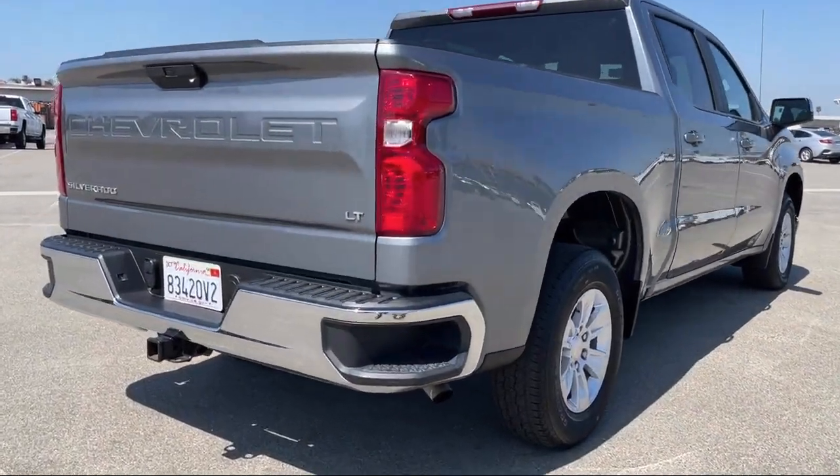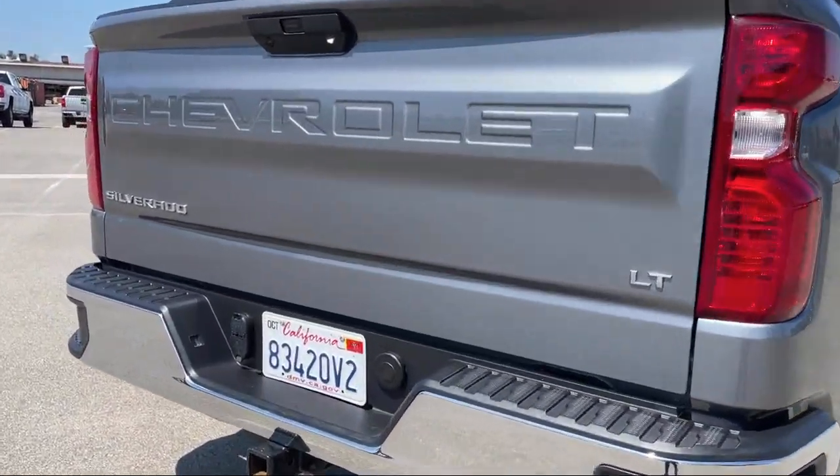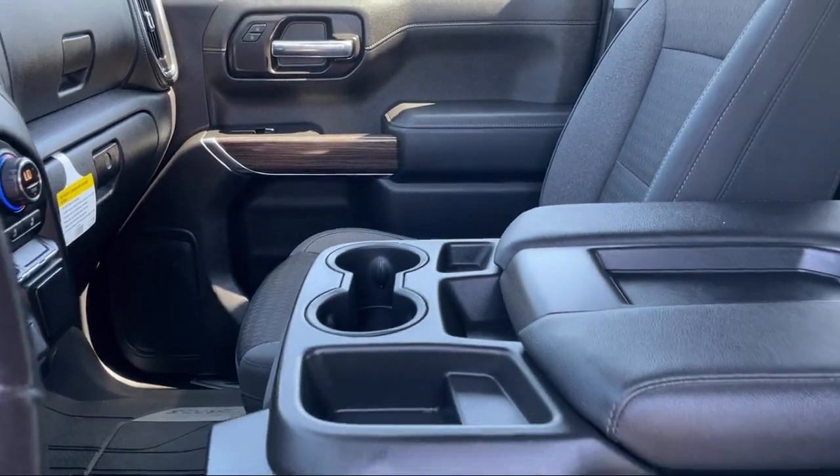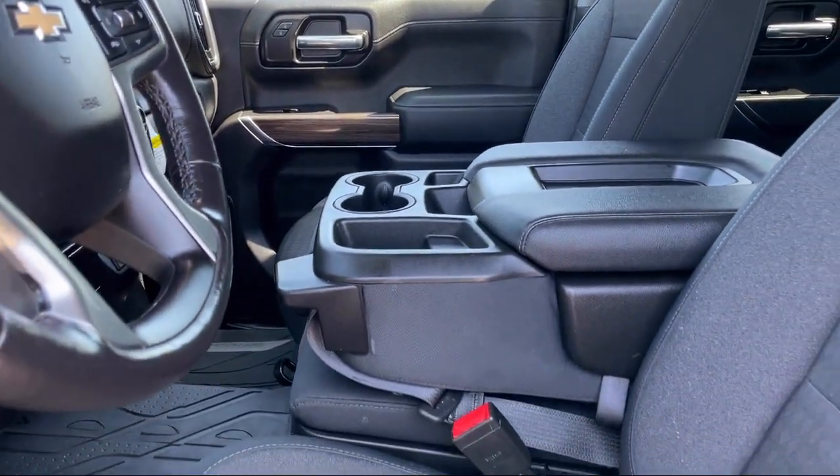Hitch Guidance, Remote Start System, External Engine Oil Cooler, Chevrolet Infotainment 3 Audio System, and has less than 40,000 miles on the odometer.